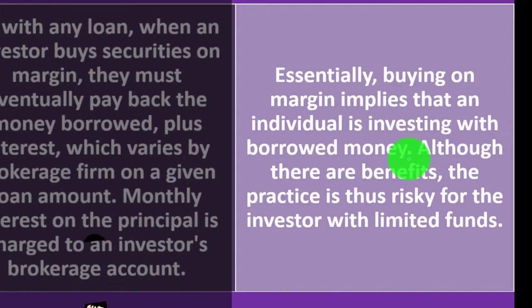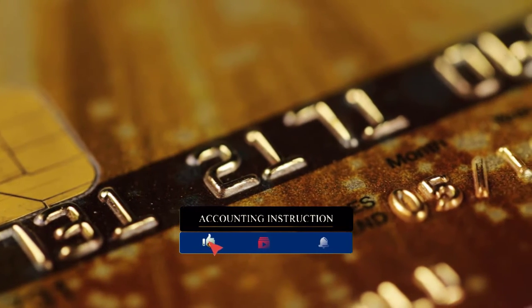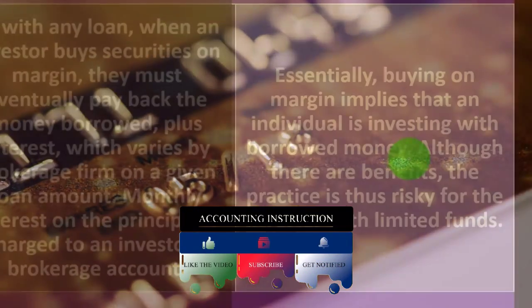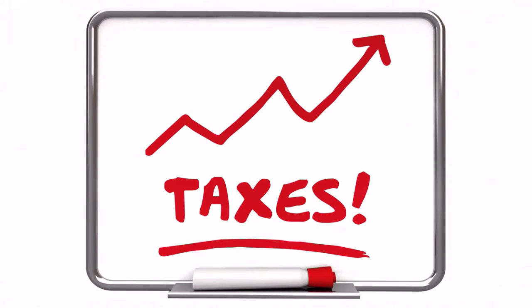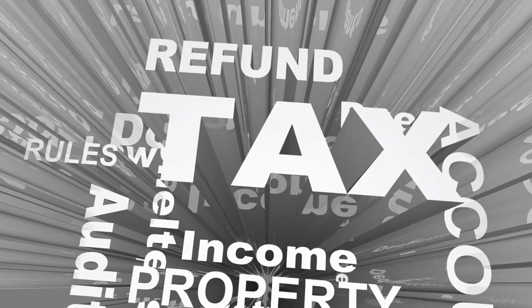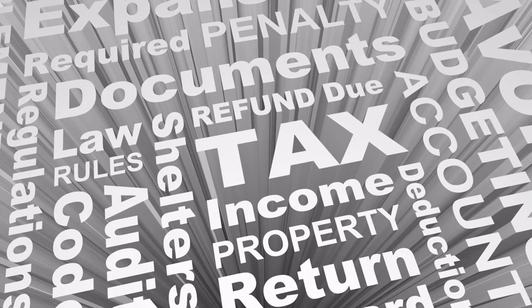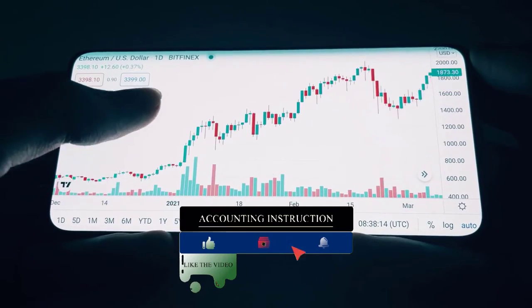Buying on margin means an individual is investing with borrowed money, which might seem counterproductive. It's similar to a question covered in prior presentations: should I pay down existing debt or invest? If you have high-interest debt like credit card payments, it may be more beneficial to pay that down first. But if you have low-interest debt — like a home mortgage with possible tax benefits — you might keep paying that down while putting investments into the market, expecting gains higher than the loan's interest rate.